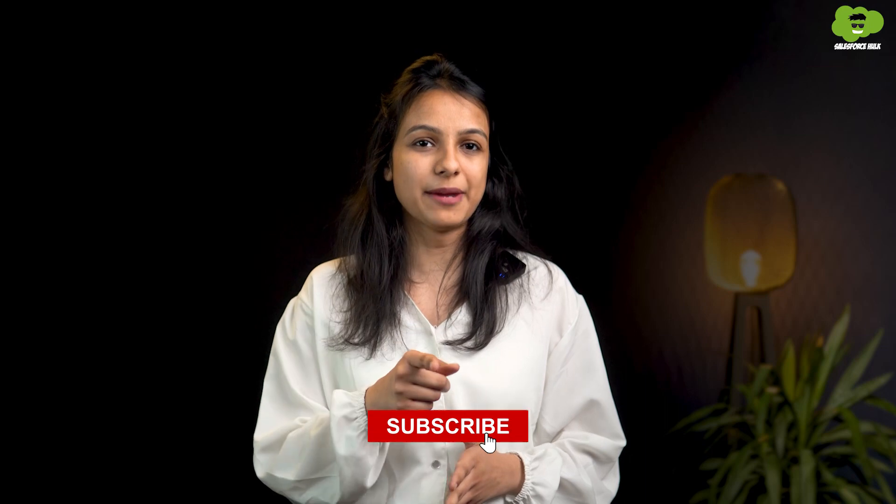But before we jump in, make sure to hit the subscribe button for valuable content. Now let's get started with the video.